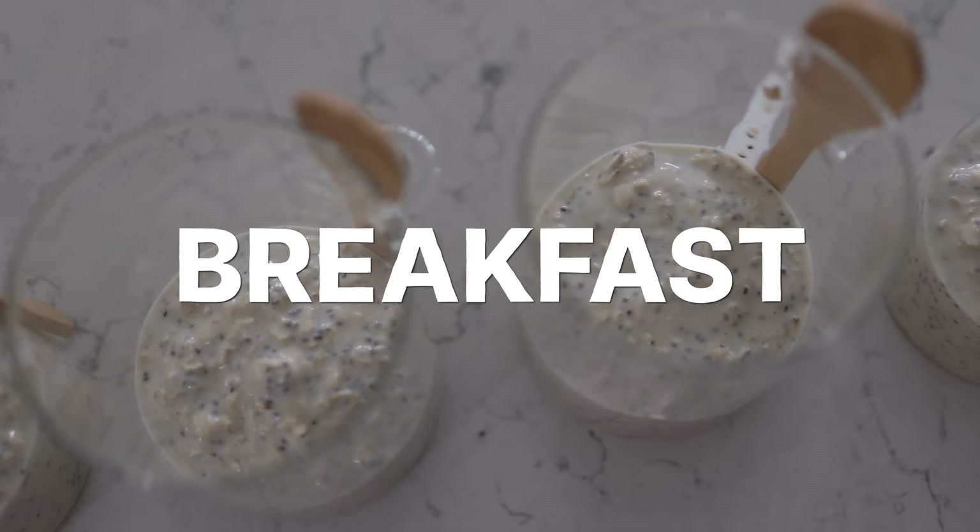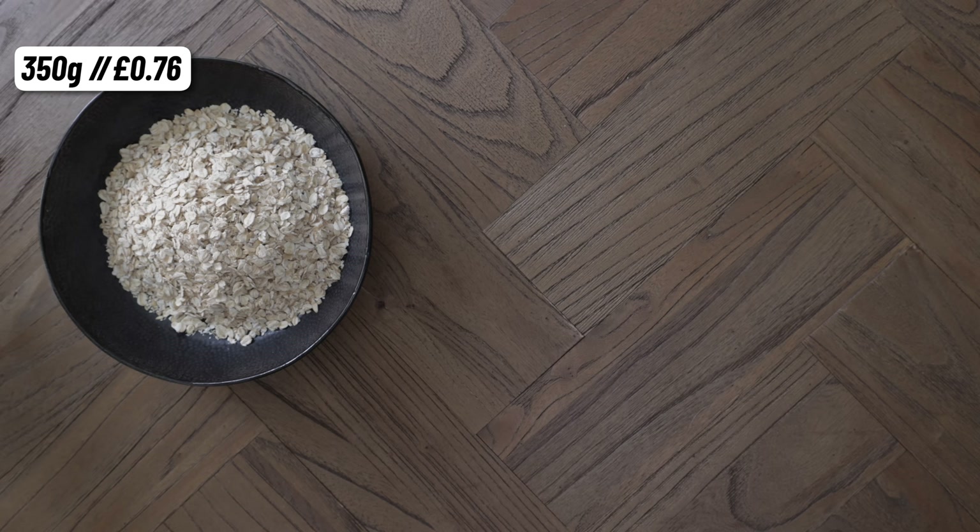Let's start with breakfast — most certainly the easiest of our meals to prepare — overnight oats. For our base recipe we're using oats, protein powder, natural yogurt, chia seeds and almond milk. Then you can top those however you like, but I will show you a few different variants.